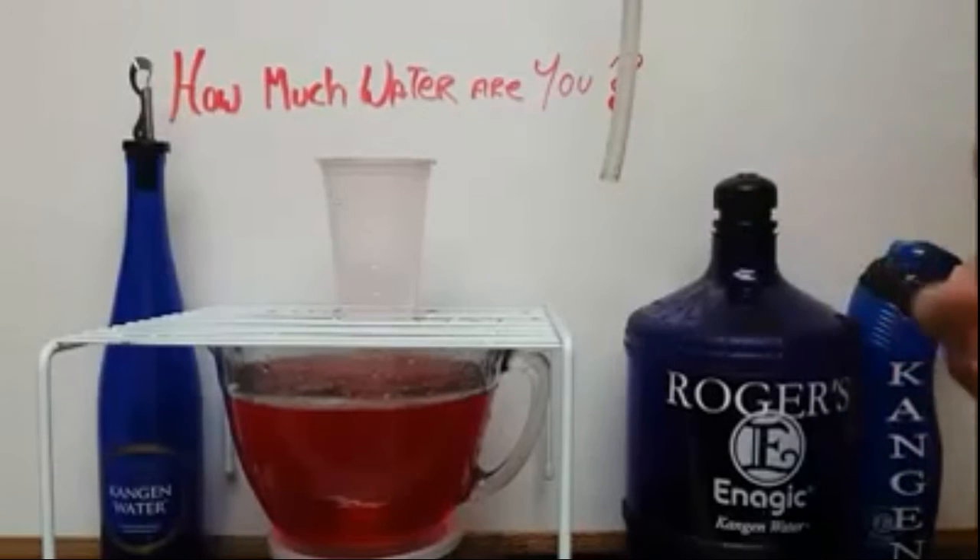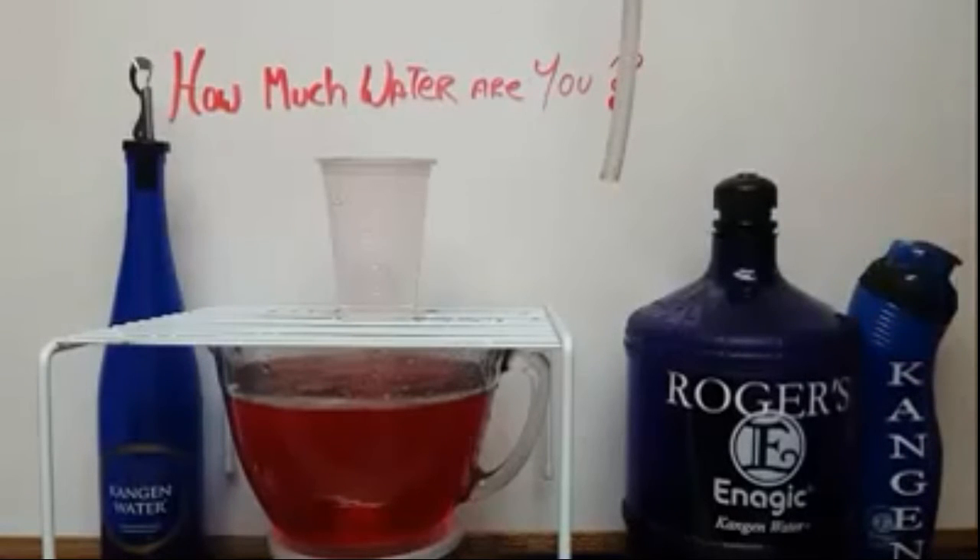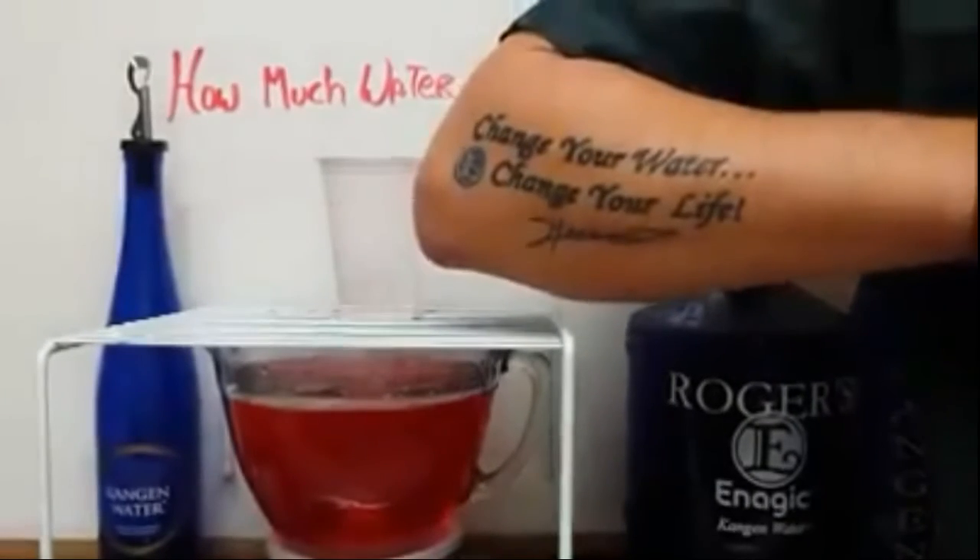And just like an aquarium — a fish tank — we've got to clean out that fish tank every once in a while for the fish to survive. Just like us, we have to clean out our fish tank, which is our body. Thank you — change your water, change your life.